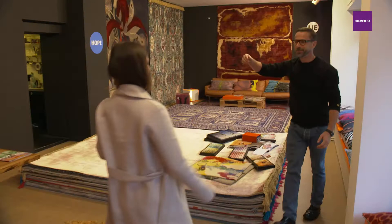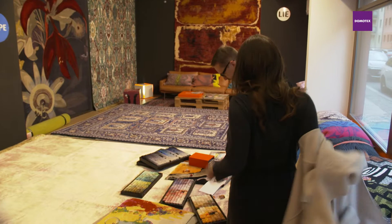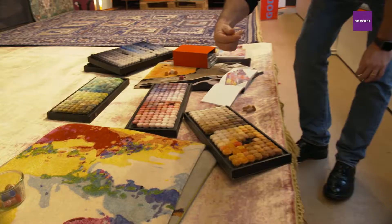Hannah, how nice. Hello. Jürgen, it's great that you have time for us today. Finally, you're here. Come on in. I just had a client here and it looks like chaos, but this is my daily routine.